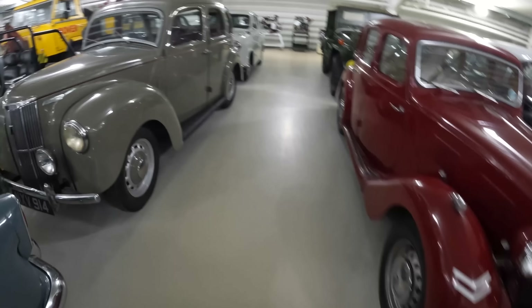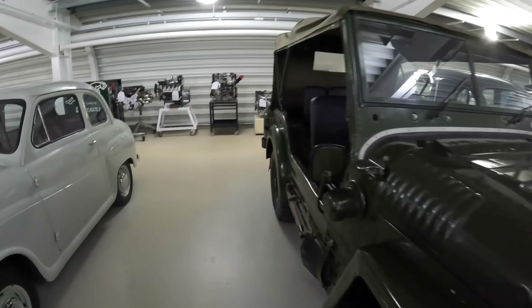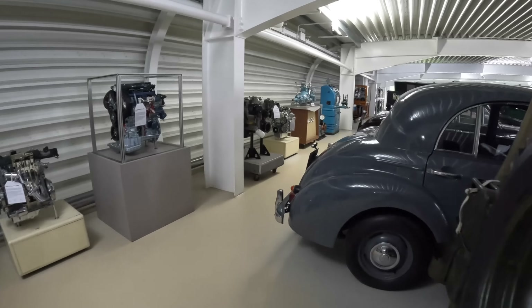Is that a Champ? I think it might be. Yes, it is — a 1952 Austin Champ. Looks very big when you see one close up. They don't look small in photos. And there's a chassis — kids, this is how a differential works.